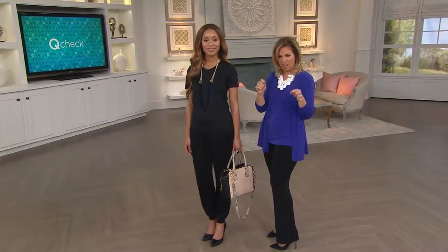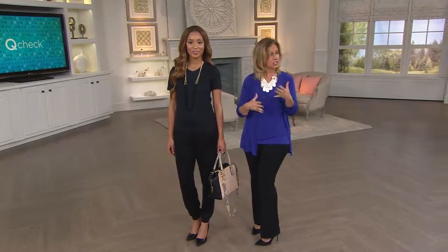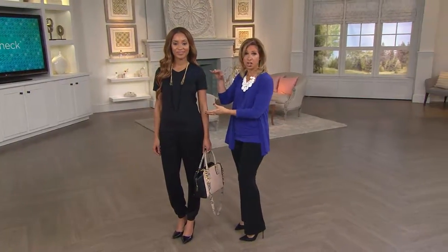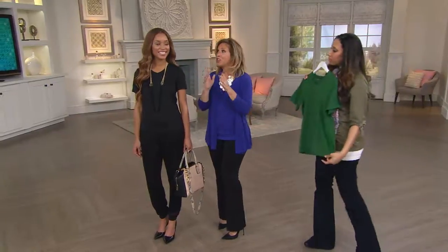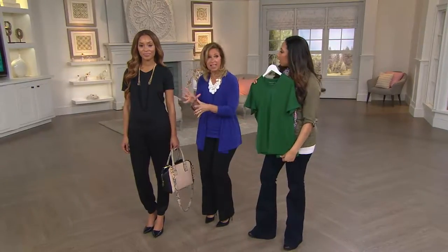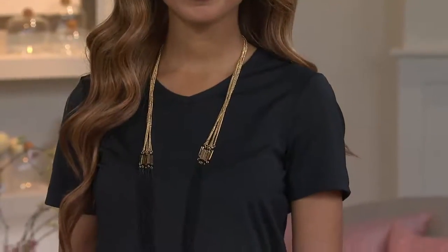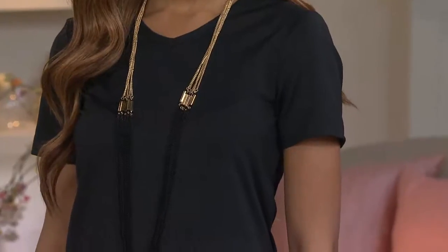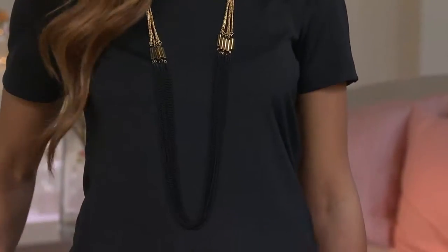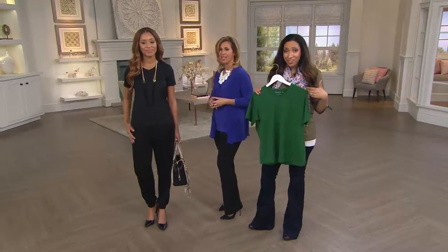You know those cotton t-shirts you take out of your closet a year later and they've shrunk, faded, pilled, lost their shape, or look dingy? This Butter Knit t-shirt you'll own forever. It's indestructible — wash it over and over, it will not fade, not pill, never shrink. It's not a throwaway t-shirt. You're investing in a t-shirt you'll buy once and never have to replace. The Butter Knit is a seasonless weight, so it'll be your layering tee right now.